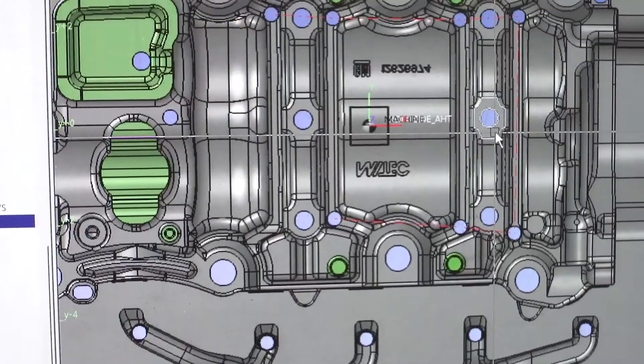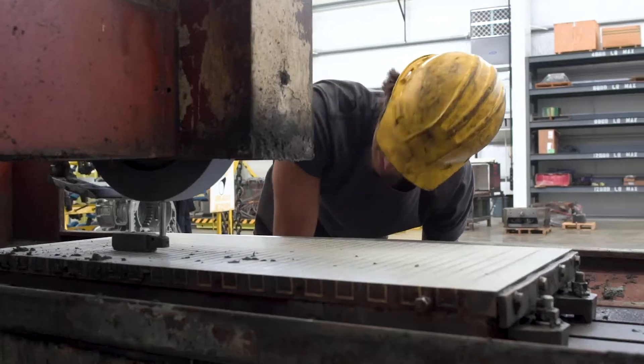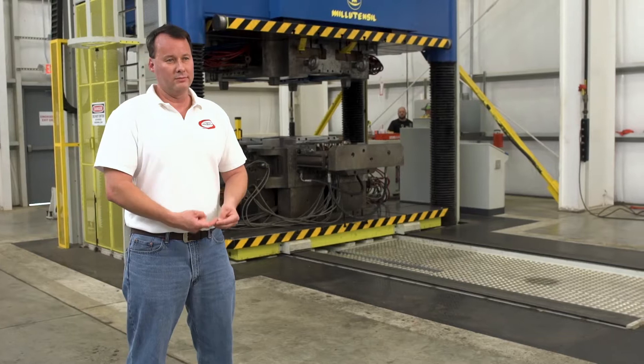We do transmission cases, engine blocks, bell housings, all sorts of things. Our customer base includes GM, Ford, Honda, Nissan, Toyota — just all the major OEMs and tier ones.